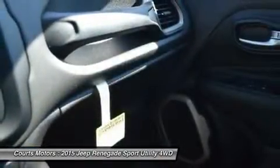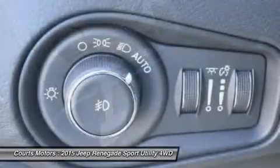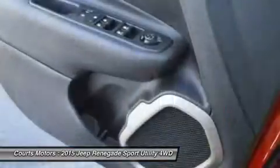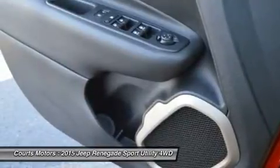The Renegade gives you a choice of two powerful, fuel-efficient engines: a 160-horsepower 1.4L multi-air turbo engine with 6-speed manual transmission standard to the Sport and Latitude models, or a 180-horsepower 2.4L Tiger Shark engine with a 9-speed automatic transmission standard on Limited and Trailhawk models.